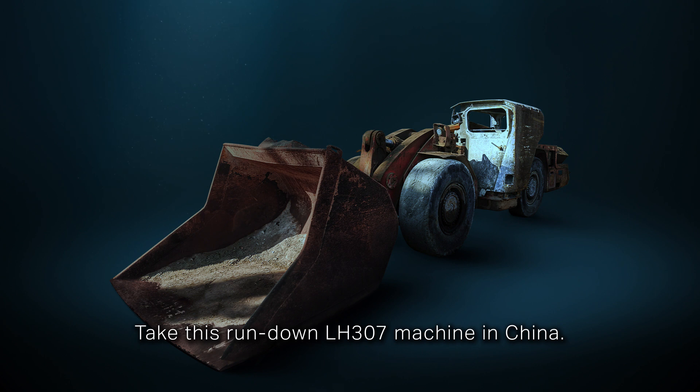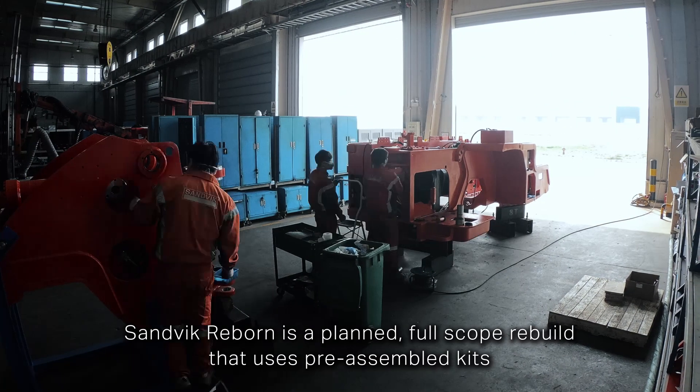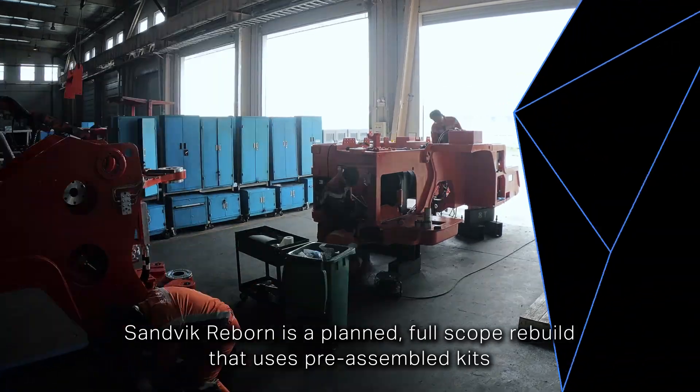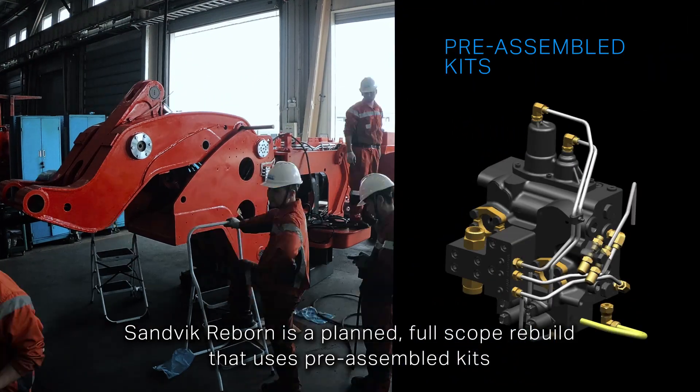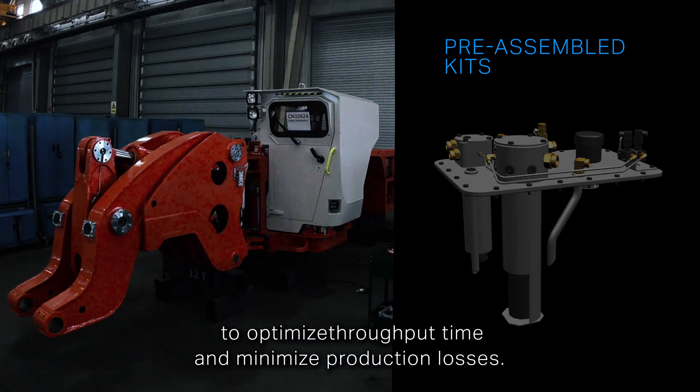Take this rundown LH307 machine in China. It was rebuilt according to the Sandvik Reborn concept. Sandvik Reborn is a planned full-scope rebuild that uses pre-assembled kits to optimize throughput time and minimize production losses.